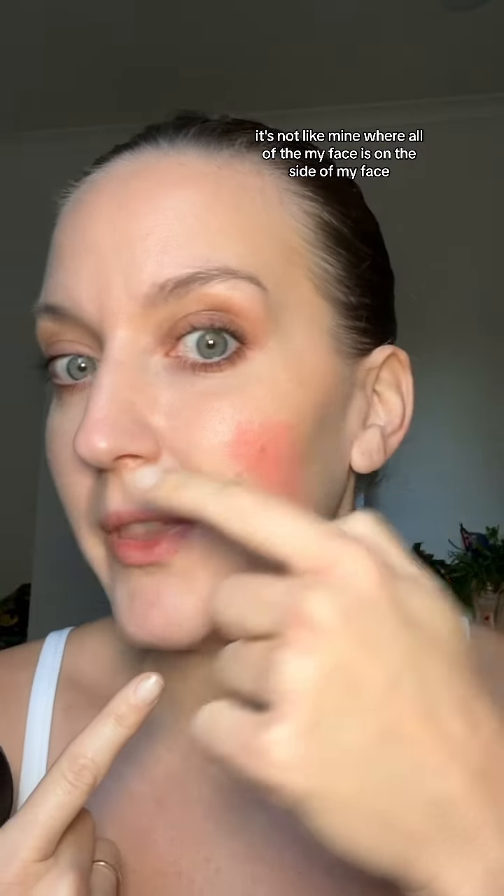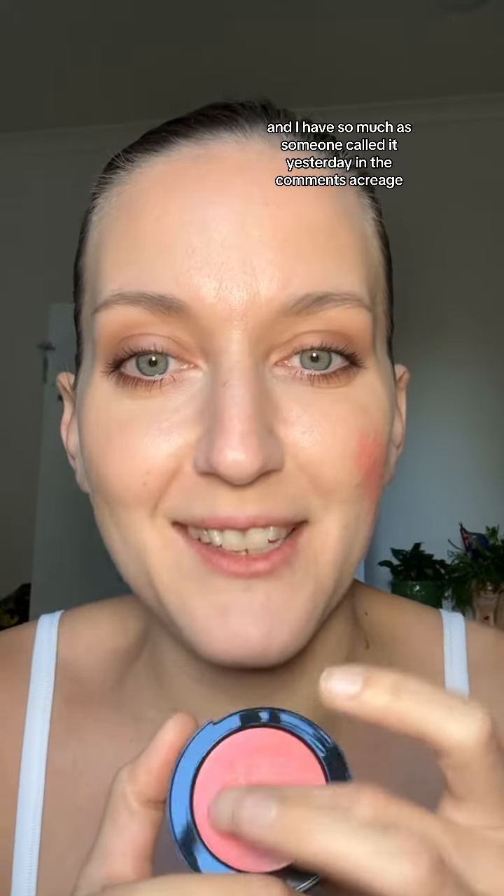If you have a rounder face, you can still wear Boyfriend Blush super low, all the way to the jaw. Because you can see your entire face forward — your face is a little bit flatter. It's not like mine where all of my face is on the side. I have so much — as someone called it yesterday in the comments — acreage. I have so much acreage.